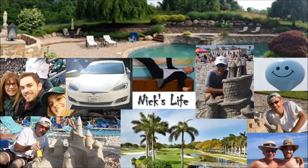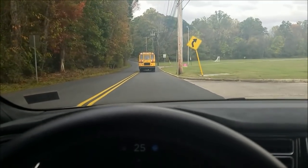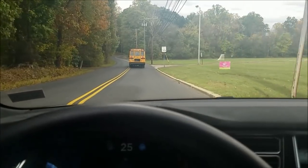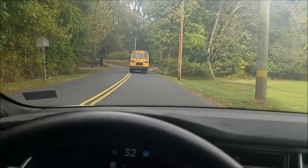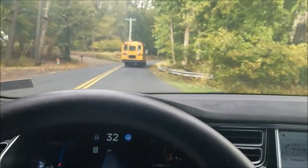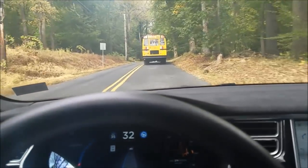I wanted to show you how bad autopilot performs on poorly lined local roads. It should discourage you from using autopilot in these situations. I'm on a local road that's relatively windy. I'm going to set it for the speed limit of 35, and let's see how autopilot does on a road that's not very well lined.